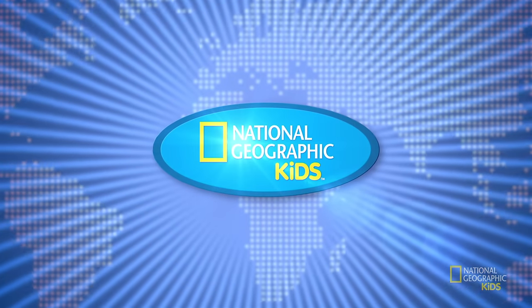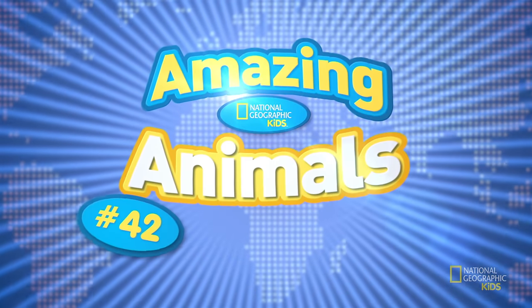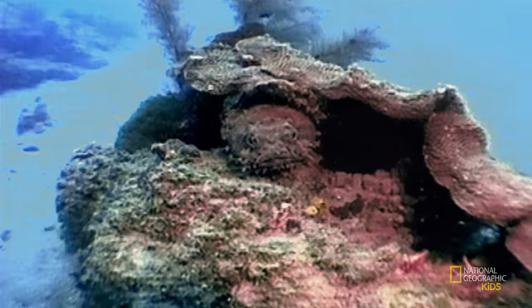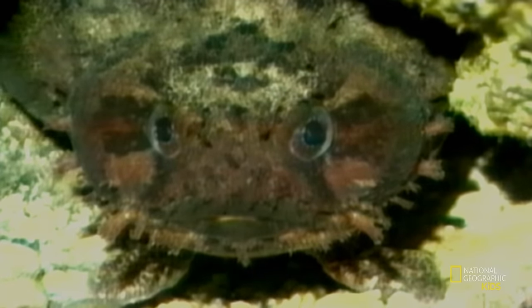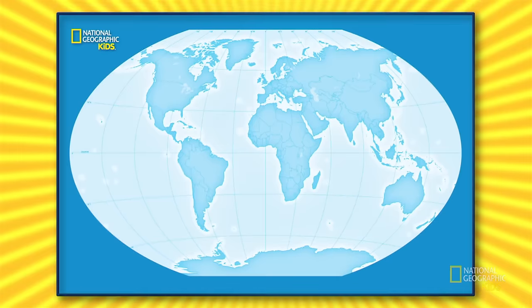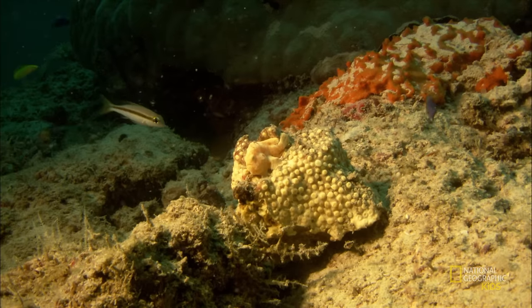And now it's time for some more amazing animals — number 42, the amazing frog fish! Is it a frog? Is it a fish? Where is it? There it is! Frog fishes are a type of angler fish found in almost all tropical oceans and seas around the world. They live on the ocean floor and coral reefs.